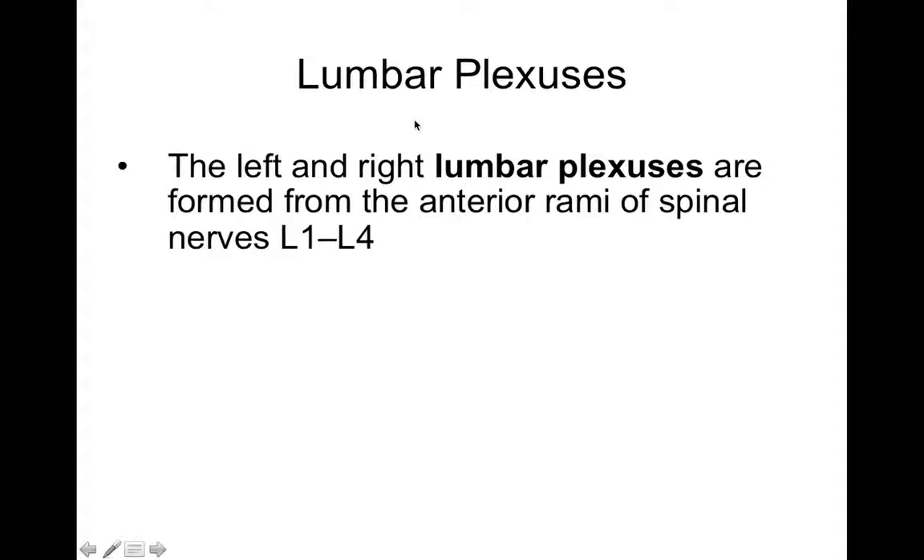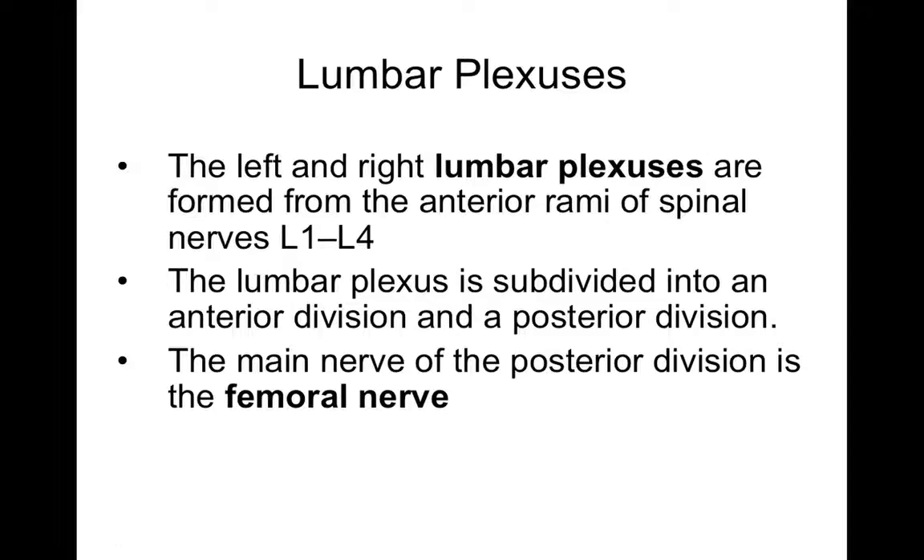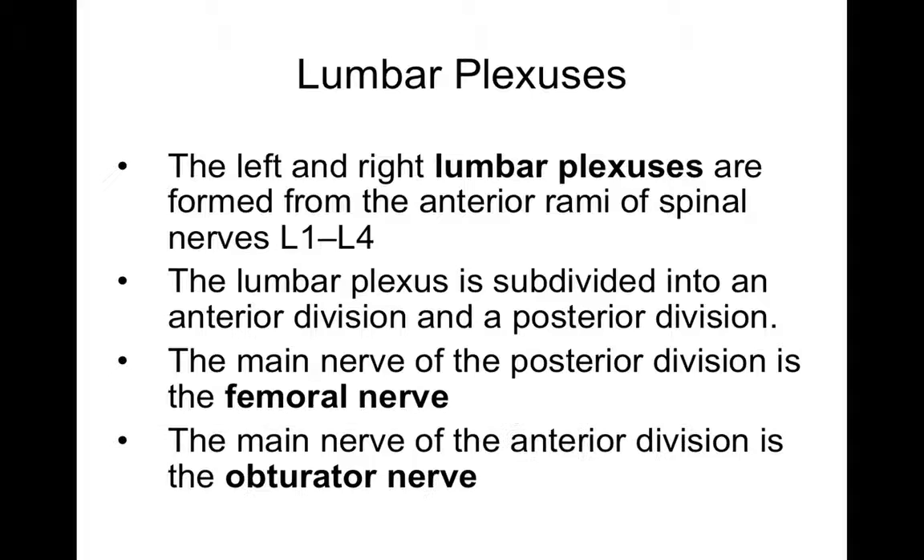In the lumbar plexus, it's formed by spinal nerves L1 to L4, and gives rise to the femoral nerve and the obturator nerve. The femoral nerve controls the quadriceps muscles and gets sensory information from the skin of your anterior thigh — the quadriceps are extensors of your leg. The obturator nerve is called that because it goes through the obturator foramen, and it goes to the adductors of your thigh. So if someone had injury to the obturator nerve, they couldn't adduct their thigh — they'd have difficulty moving their legs toward the midline, like they couldn't horseback ride because you couldn't hold on with your thighs.